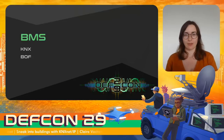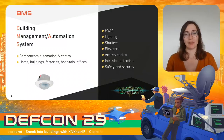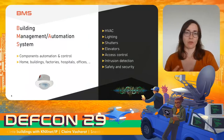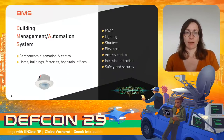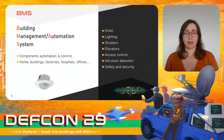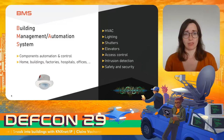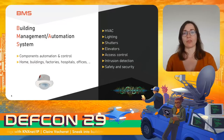Now let's talk about building management systems. You may have already heard of them, as this is really not the first talk about building management systems. Building management systems, or building automation systems, are systems that can control every component in a facility, from lighting to security systems, including HVACs, sometimes elevators, and so on. They are used to automate these components and control them easily, and you can find them in all types of facilities like homes, factories, hospitals, and so on.